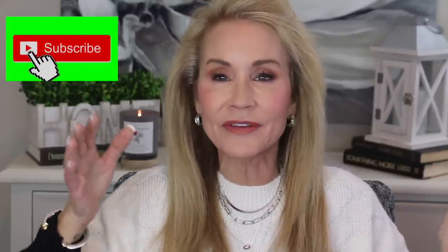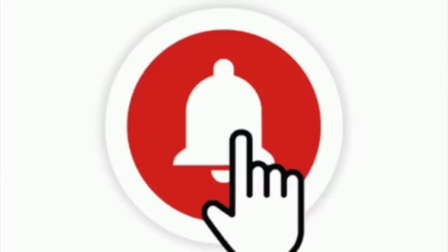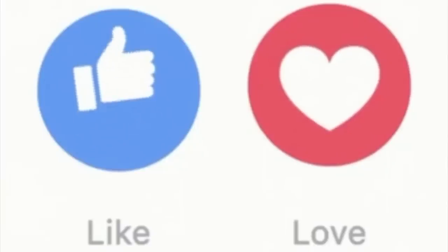Hi everybody, I'm Beth with 50 Plus Beauty. We 50-plus women come together to look and feel our best and stay in the game. Today I'll be showing you my favorite products for January. Every month I'm going to write my faves on a spreadsheet, and at the end of the year I'll give you my absolute best favorites from all of those. If you're not a subscriber, just click that bell to be notified of future videos, give this a thumbs up, or share it with a friend.